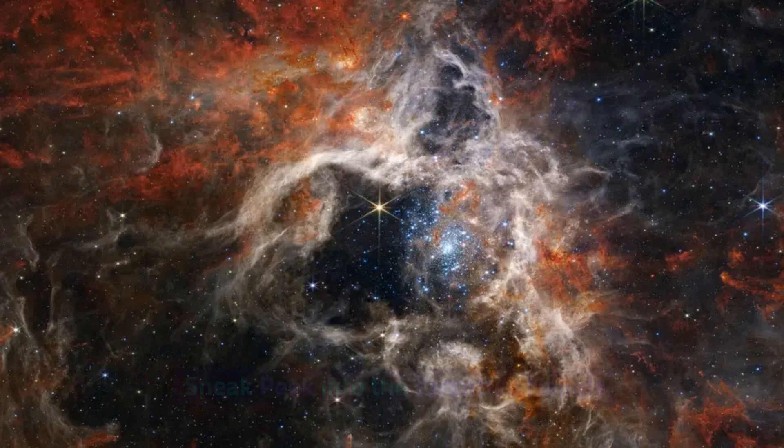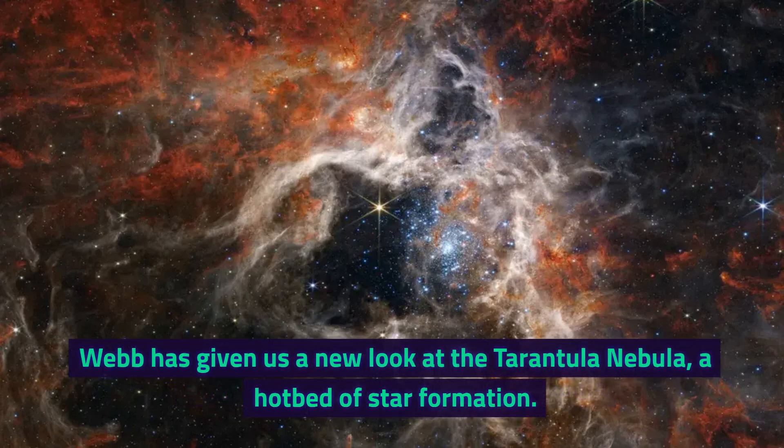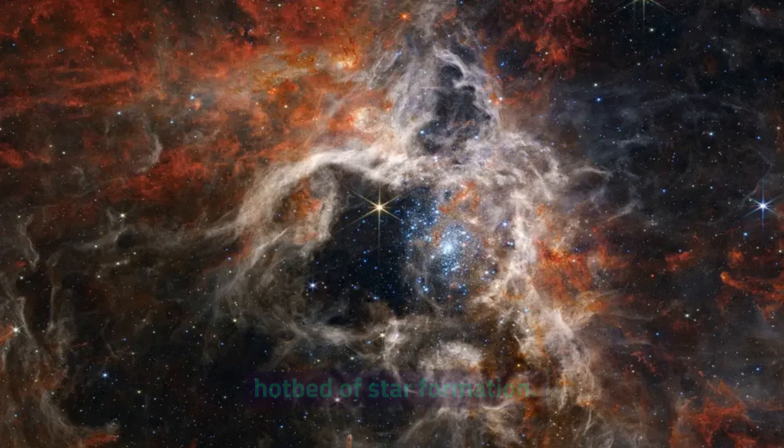Sneak peek into the Tarantula Nebula. Webb has given us a new look at the Tarantula Nebula, a hotbed of star formation.